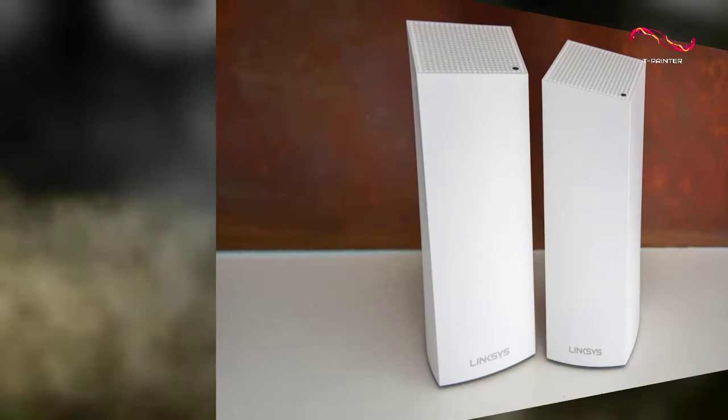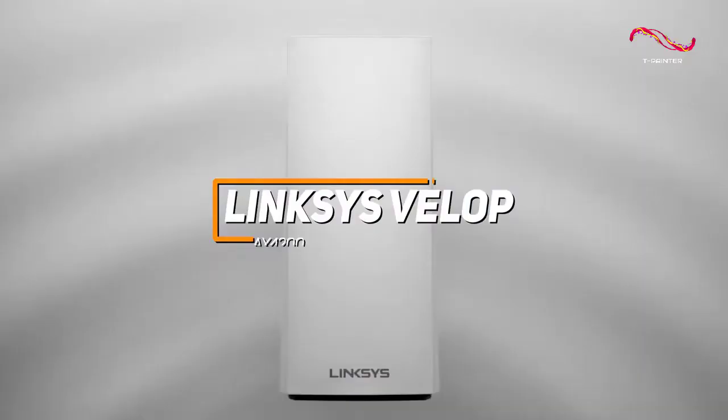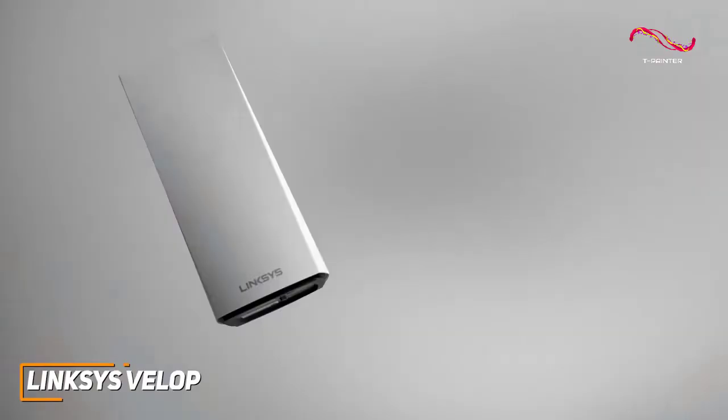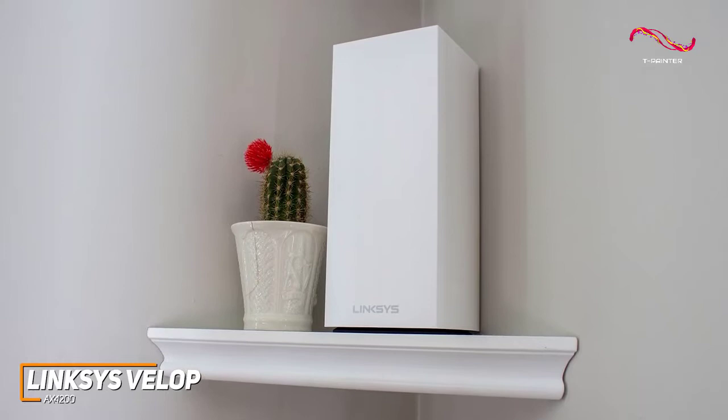Some users might be looking for a versatile mesh router that can cover large spaces and perform well with almost any everyday task. The Linksys VELOP AX4200 is a great option for most people to consider. Linksys is a well-respected name in the industry, and their VELOP AX4200 mesh router is a cost-effective option that offers an outstanding price-to-performance ratio, comprehensive Wi-Fi 6 technology, and impressive all-around network performance.